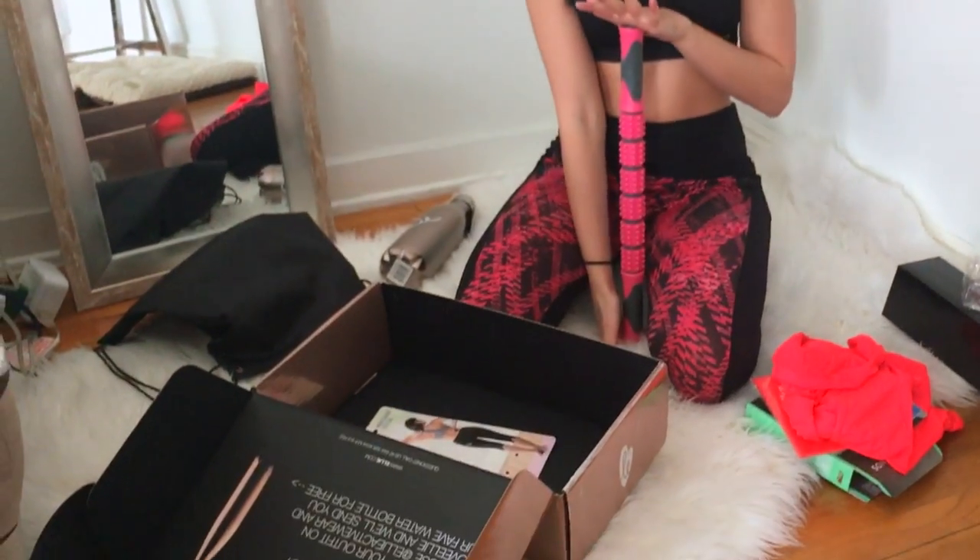So this was the January box from Ellie Activewear. I think that's such a cute name — Ellie Activewear. If you want to try it out, go to EllieActivewear.com and I will link it below, and you can start getting your monthly subscription as well.